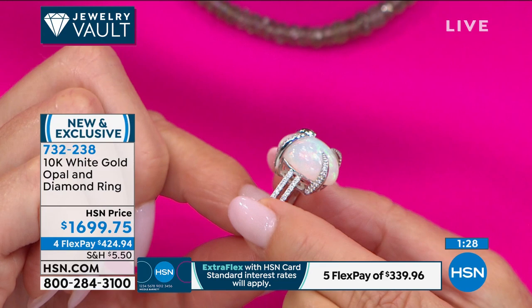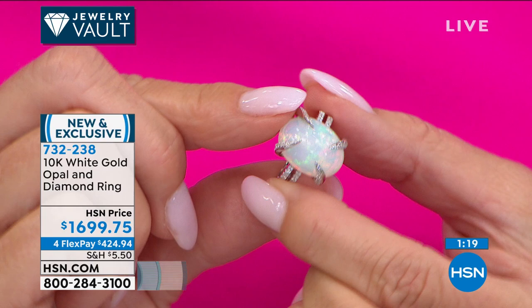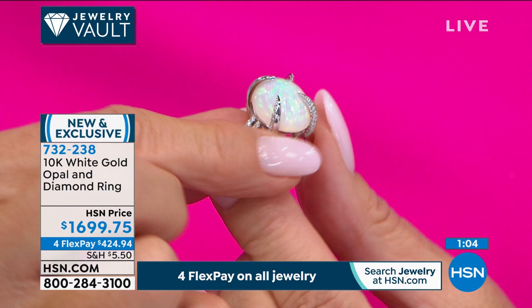Every single one of these is one of a kind — that play of color. The Ethiopian opal is the only opal we've ever considered to rival the beauty of the Australian opal. Think about what the price tag would be if that were an Australian opal at this massive size. You're getting a designer look — the split shank, elegant prongs, fully finished on the under gallery — all done to protect that opal and show it off in style.